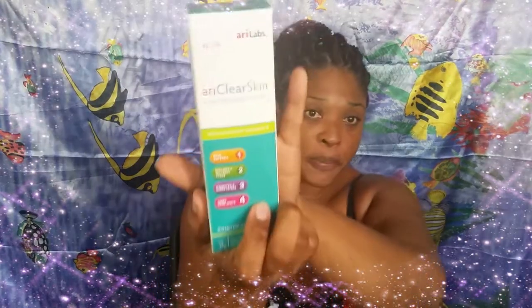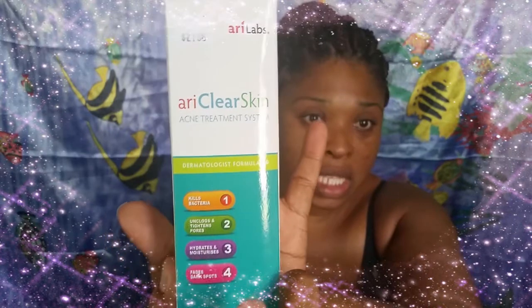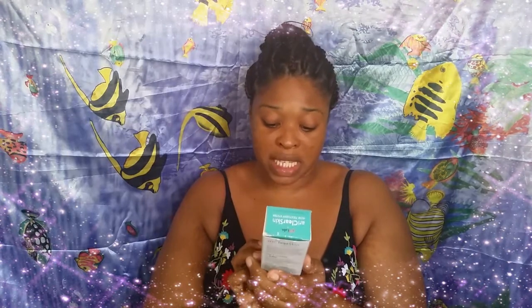I'm going to post a video before this one, and in that video it will entail my struggles that I've been having with my skin and what happened to it. Now, I promised that I would have done a review on this product right here. And this product is the Ari Clear Skin Acne Treatment System.